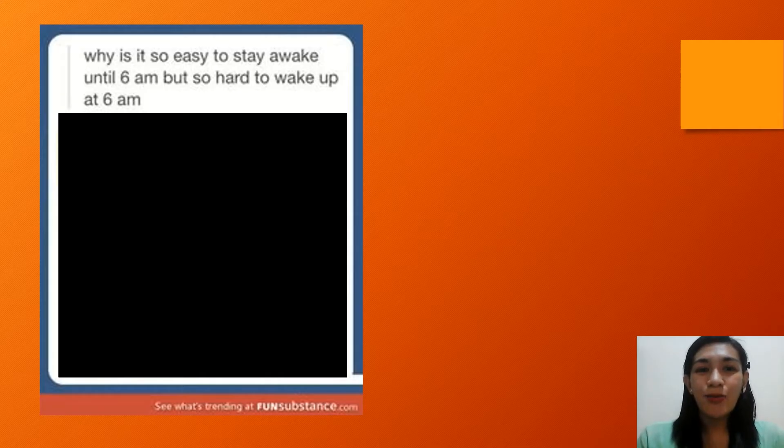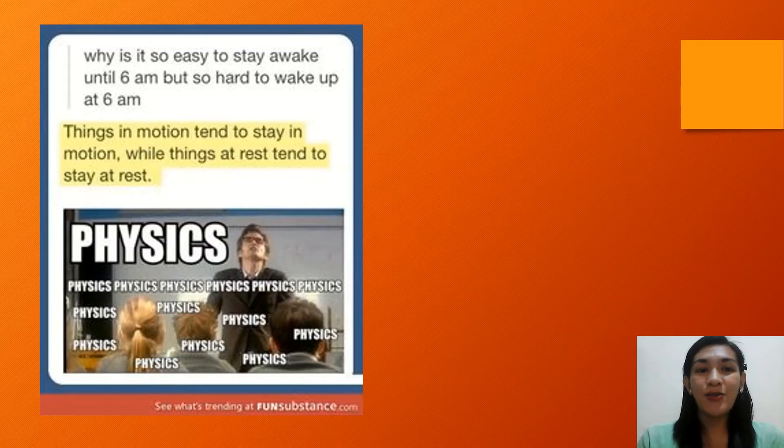Here's a relatable example: why is it easy to stay awake until 6am but so hard to wake up at 6am? Things in motion tend to stay in motion, while things at rest tend to stay at rest — this is an application of the law of inertia in our daily activity.